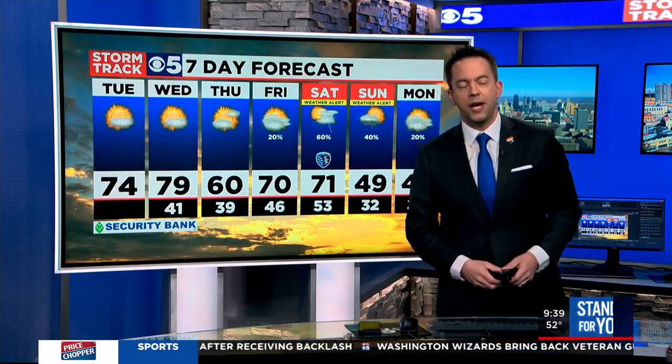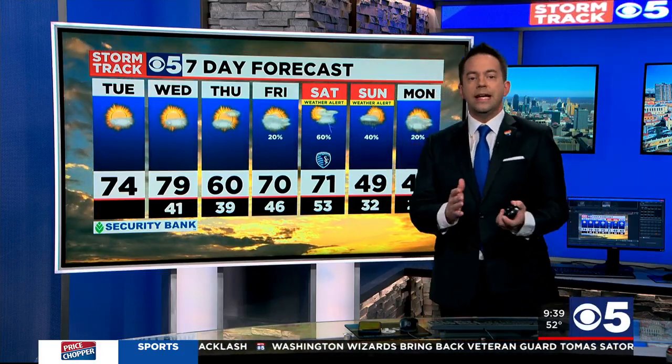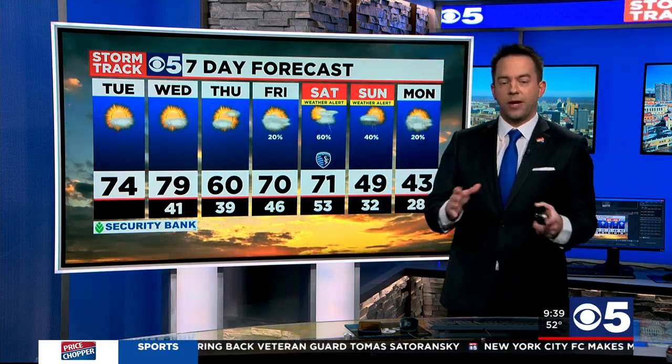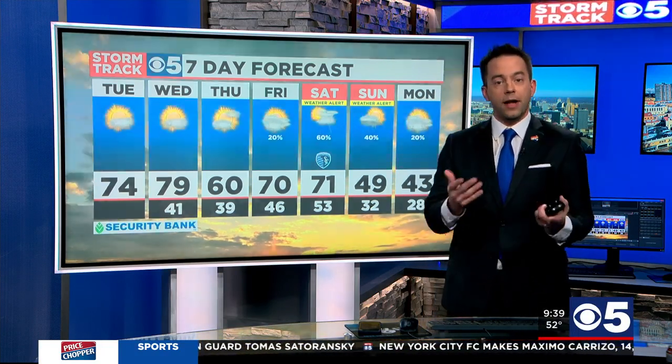Happening today, NASA is launching a weather satellite into orbit. It's called the GOES-T, and it's going to track weather patterns and natural disasters like wildfires and much more. Luckily, we have an expert on the topic with us today — NOAA and NASA meteorologist Jordan Gerth, joining us from the Kennedy Space Center in Florida.